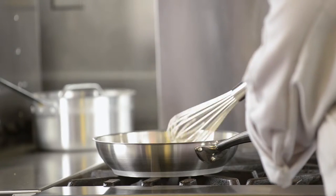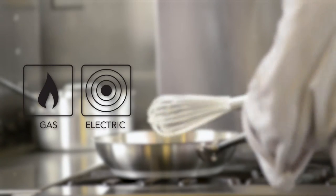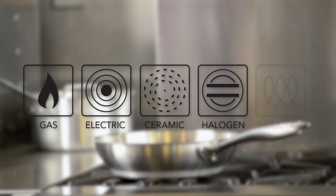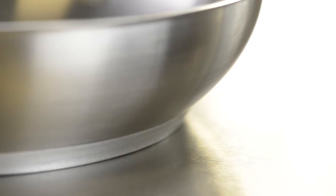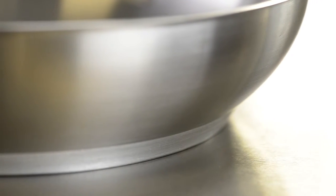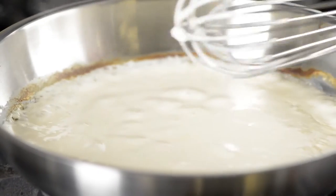All our stainless steel cookware is versatile and can be used with a variety of heat energy sources such as gas, electric, ceramic, induction, and more. Our stainless steel cookware has a thick 6mm aluminum disc bonded to the bottom of the cookware to provide faster and even heat distribution.